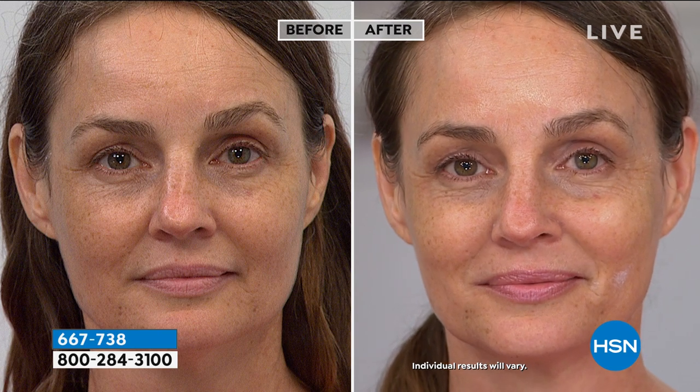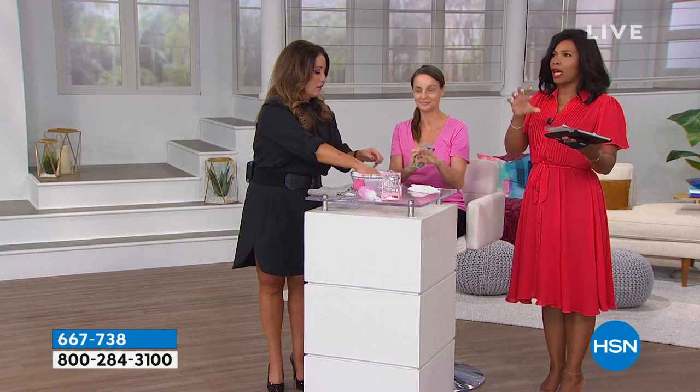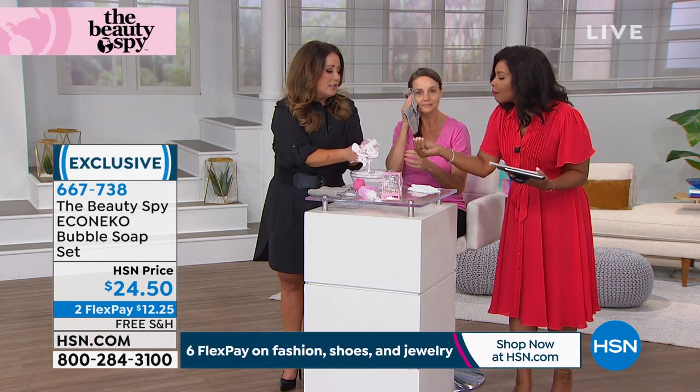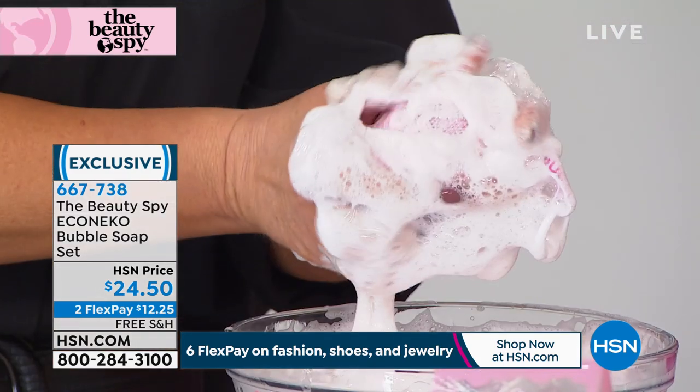That's why when you hear 'soap,' you instantly think you're not putting soap on your face. Well, you're not putting regular soap on your face — this is a moisture bar. It's so creamy, it smells so light and clean, and it doesn't feel heavy in any way.